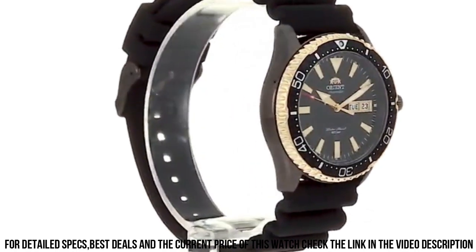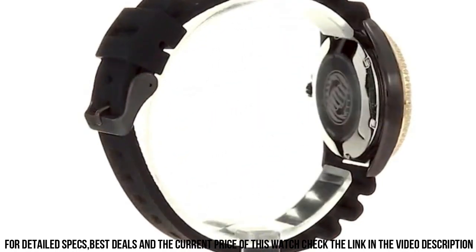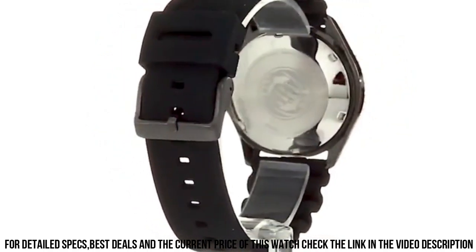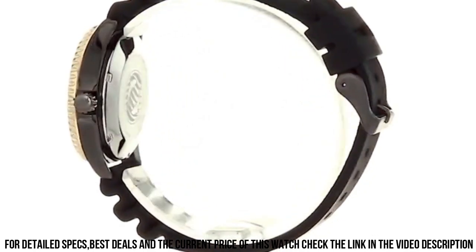Bezel Function: Diving. Calendar: Day, Date. Item Weight: 3.6 oz. Movement: Japanese Automatic. Water-Resistant Depth: 660ft.